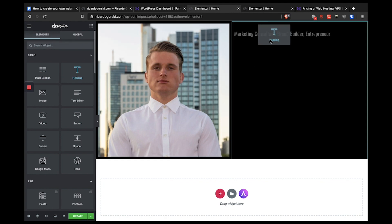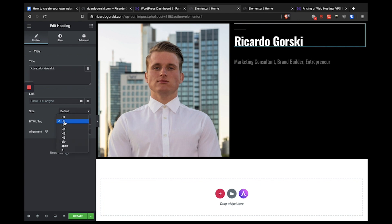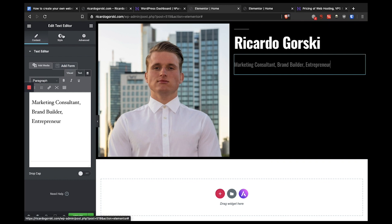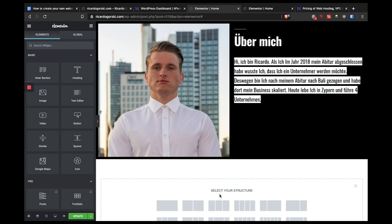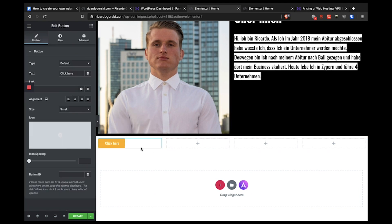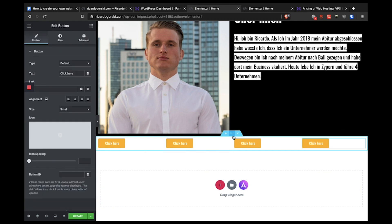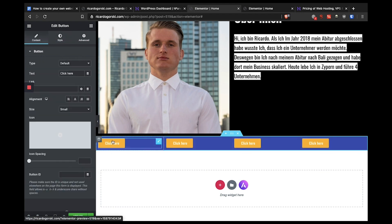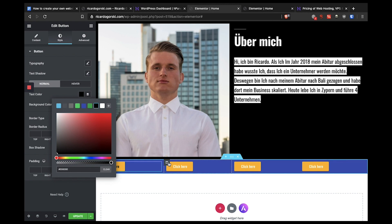We click on the six dots to go to style and change the background color to black. Then I drag and drop an image widget into the first column and a text editor into the second column. I upload my picture and write a little about myself — I'm a marketing consultant, a brand builder, and an entrepreneur. I also add a heading widget with my name Richard Gorski, set the HTML tag to H1 since it's the most important text, and change the text color to white.